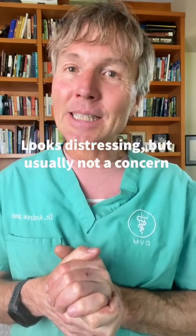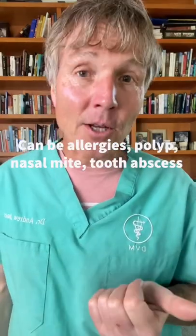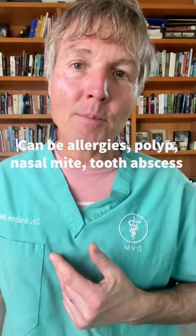It looks distressing, but for most dogs it's not a serious cause of concern. Causes include allergies, foreign bodies, nasal mites, and even tooth root abscesses.